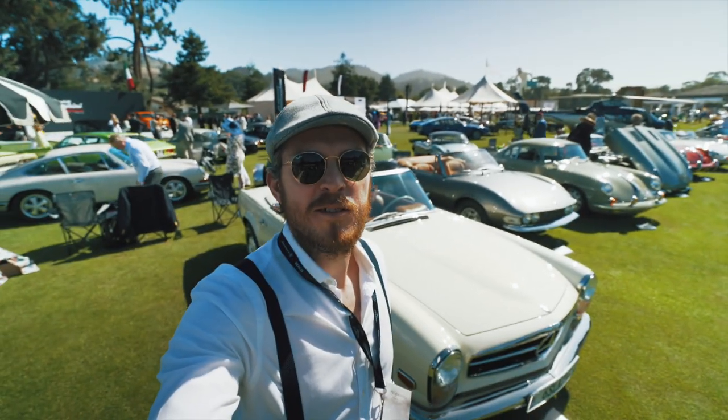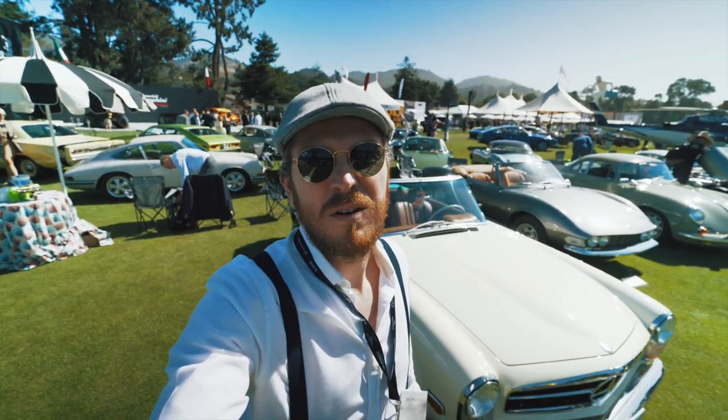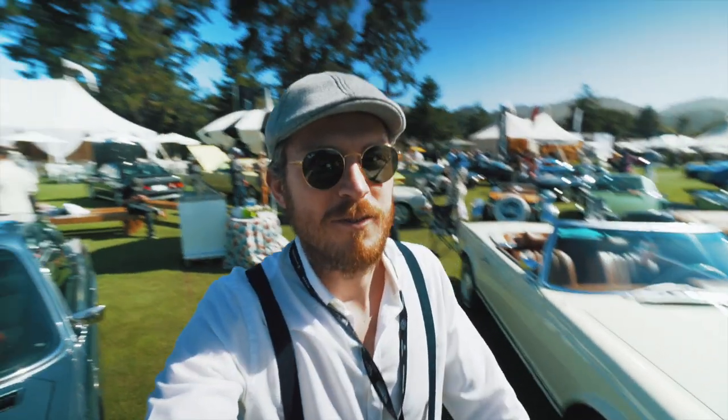Check out this Mercedes Pagoda behind me — the perfect colors for me: beige outside and brown leather inside. Let me show you — it's super nice.